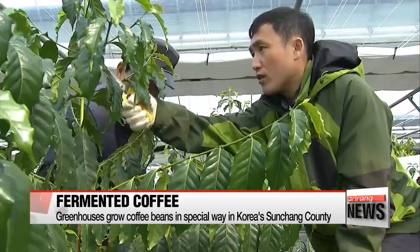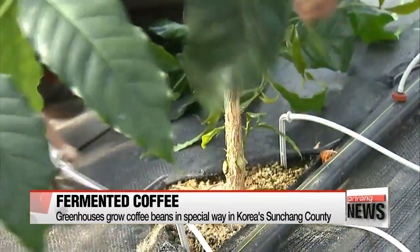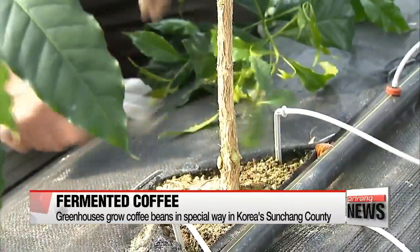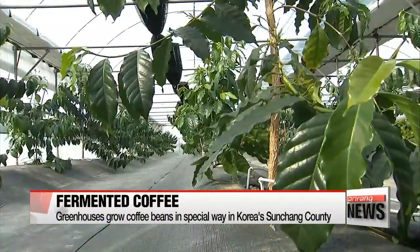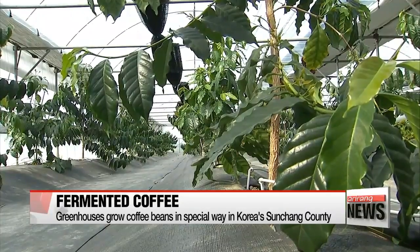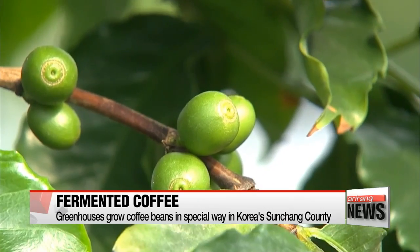These greenhouses are specially made to grow coffee beans. The beans stay warm overnight thanks to the small vinyl boxes that provide heat when the sun goes down. This whole process is pretty unusual when it comes to coffee, but for the folks of one county in Jeollabuk-do Province, this way of harvesting is nothing new.